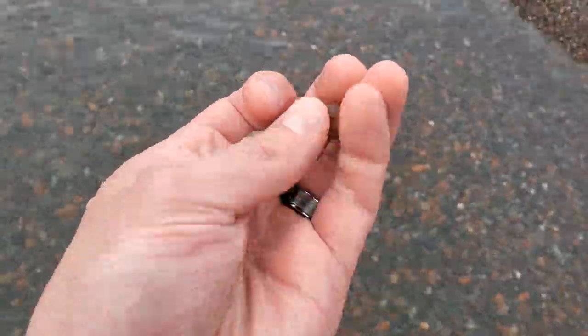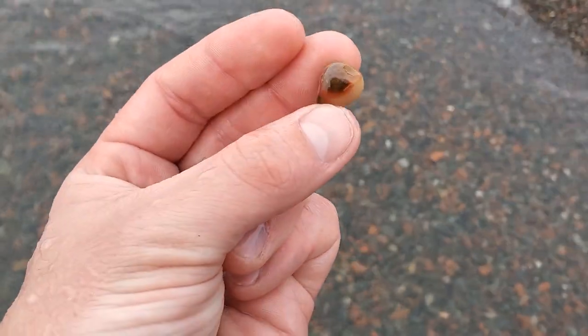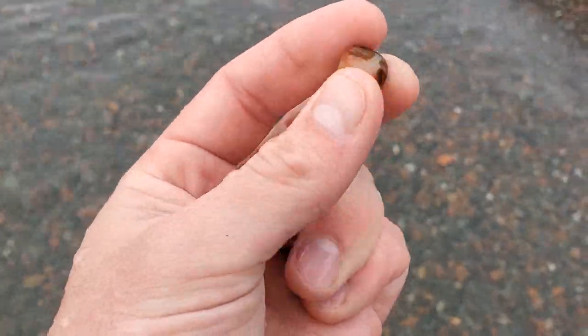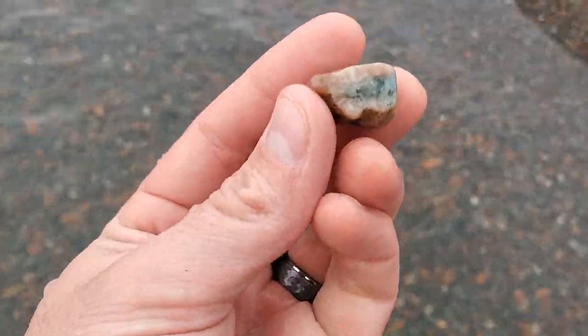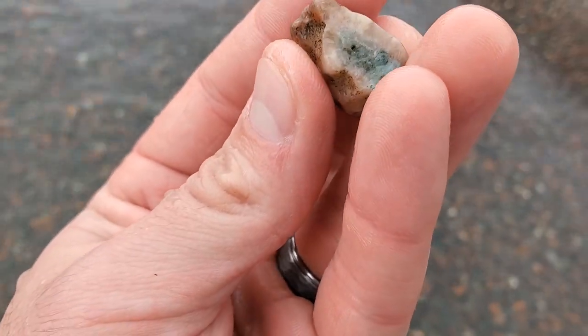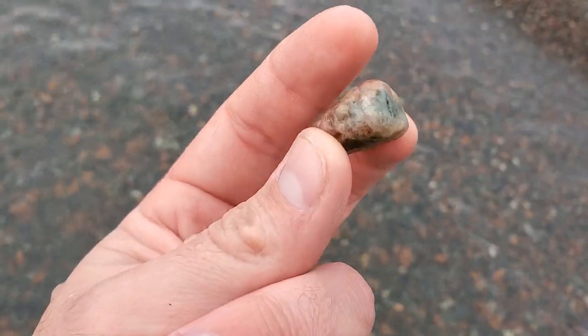Found a couple pieces of what I believe is Thompsonite. I'll have to look it up later — it's got that really waxy feel to it, but it's not quite an agate. This is what they look like in one of the books I have, so that's pretty cool. Never found it before.